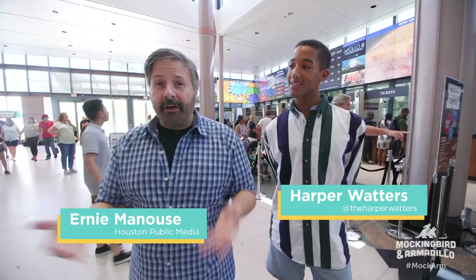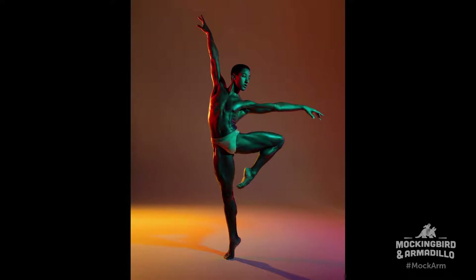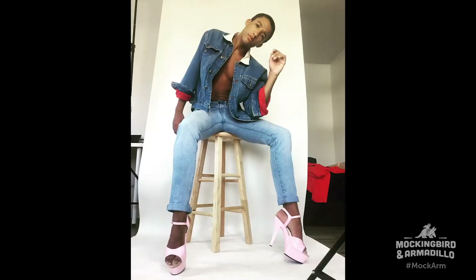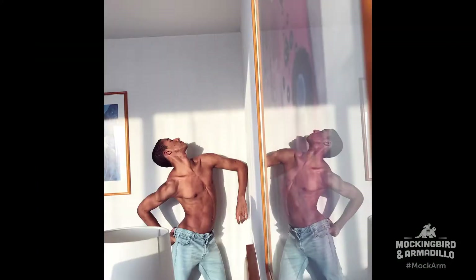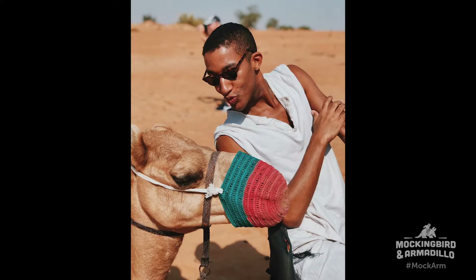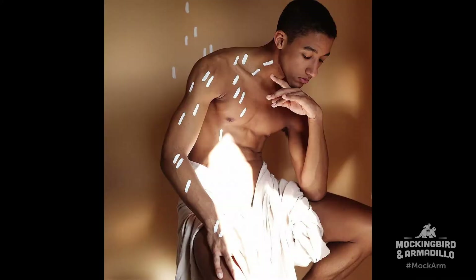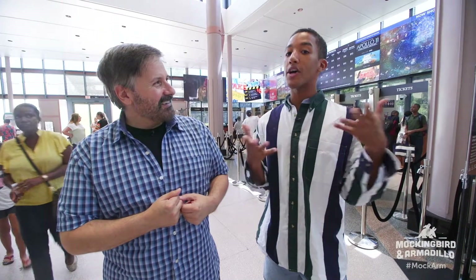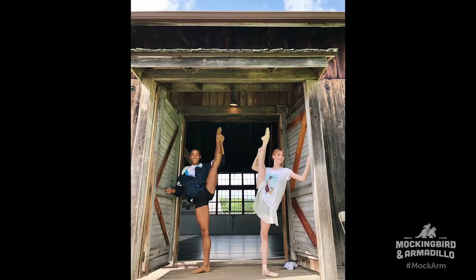So who did we turn to? Harper Waters, who probably is the most recognizable Instastar of Houston these days. How many followers? I have amassed 164,000 followers on Instagram. Visibility, I think, is currency, and whatever you are passionate about and whatever you believe in, the more people watching, the more successful it will be.